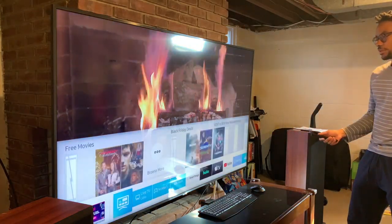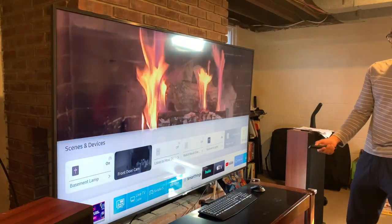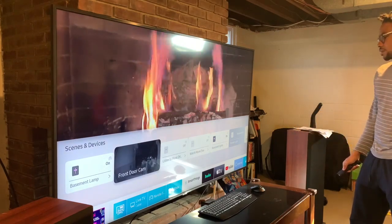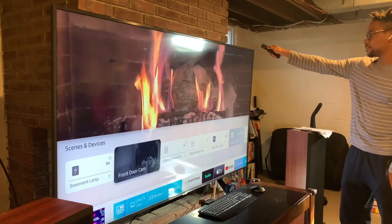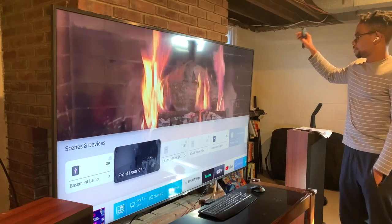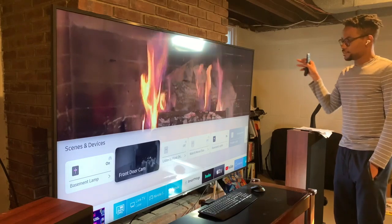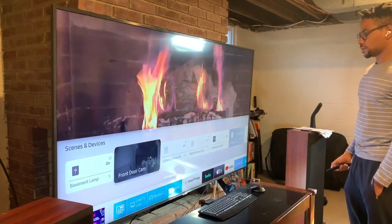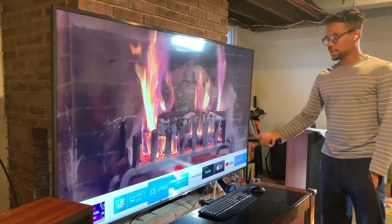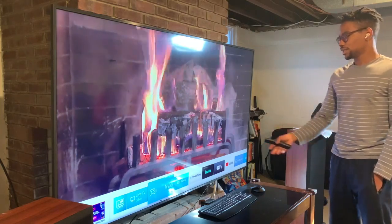I've had a great experience with this TV so far. One of my favorite features is the SmartThings integration — I can see my front door right on the TV when someone rings my Ring Pro doorbell while I'm watching. It's smartly integrated and works great. It also recognizes any devices connected via HDMI.